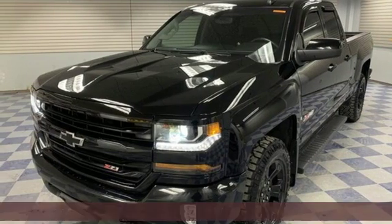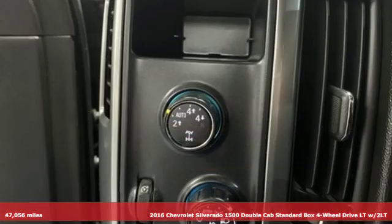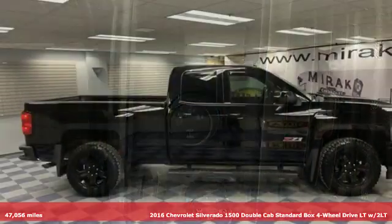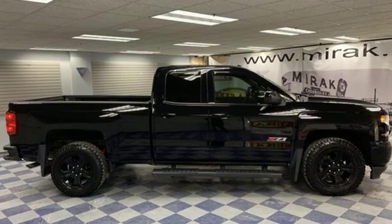Here's a 2016 Chevrolet Silverado 1500. This is the brainy and brawny tool you need when your office is what you drive. It's well equipped with the features you need.